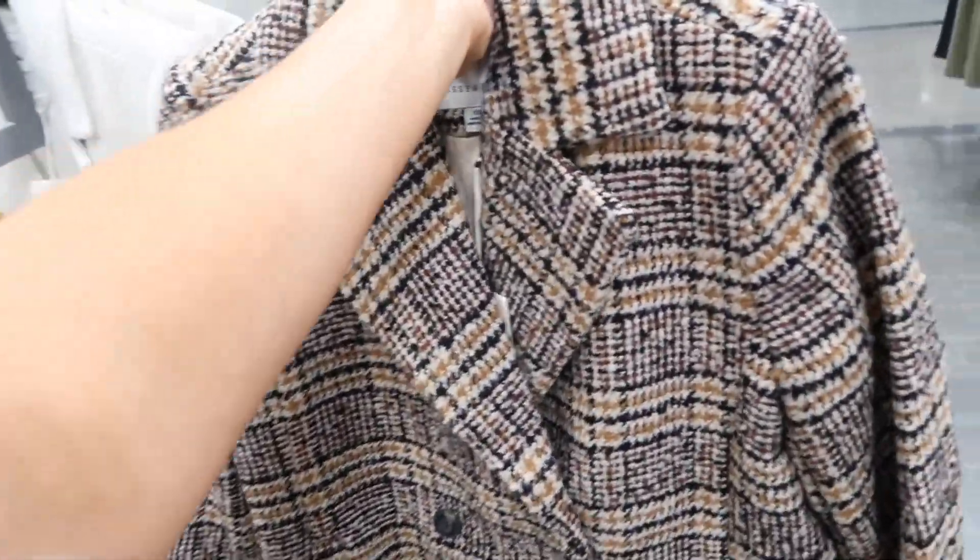Brought back this cutout sweater from Sofia Vergara. This one has that fold over neckline, this little cutout detail. Cable knit through the front, has the drop sleeve with the cuffed wrist, ribbed bottom and the ribbing through the back with all of the little gold sequins. These are going to be $30.